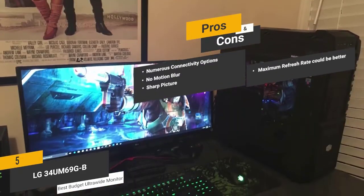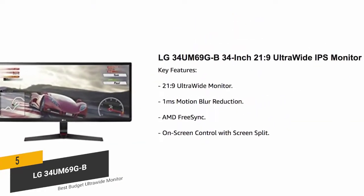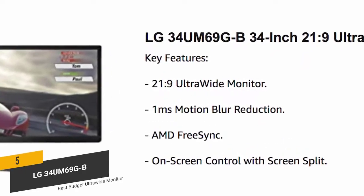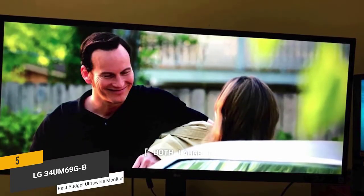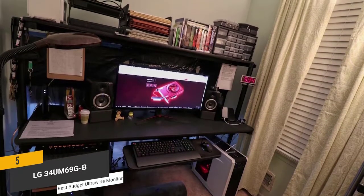And for the cons, the maximum refresh rate this monitor offers could be better. Overall, this ultra-wide monitor has a lot to offer for serious gamers or those who love watching movies, giving you smooth visual performance without any annoying lag, ghosting, or screen tearing.